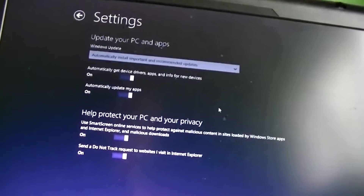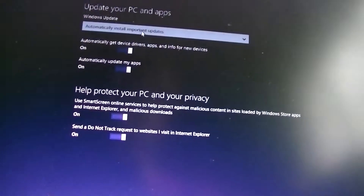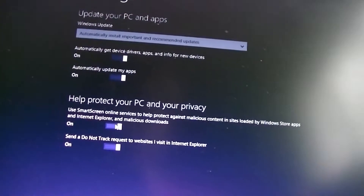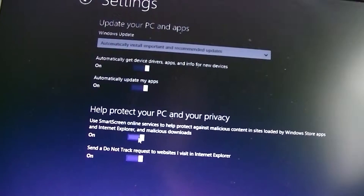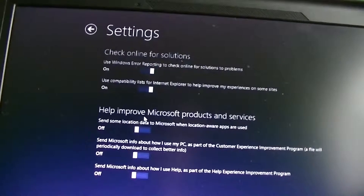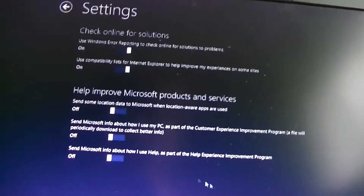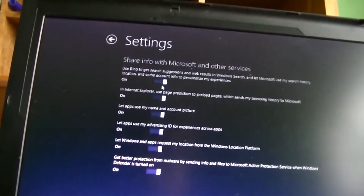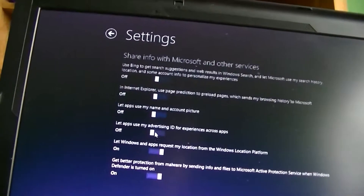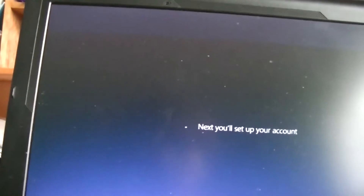I want to customize it. I'll leave it like that — actually, just the important ones. Why don't we do it to automatically install everything — automatically do this, automatically do that. I do want to send a do not track. I don't want to send data to Microsoft — don't send that, don't send that. I don't want anything to do with sending data to anything.